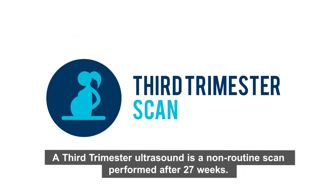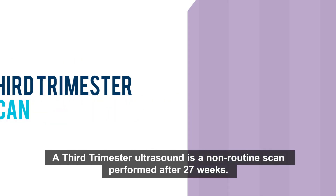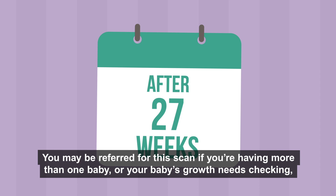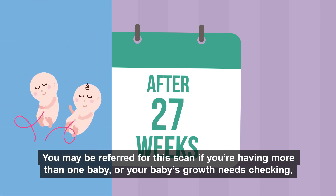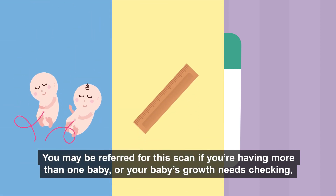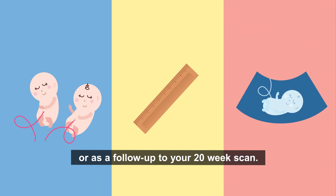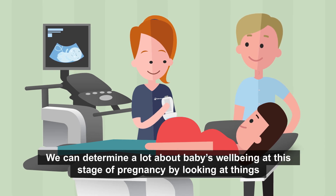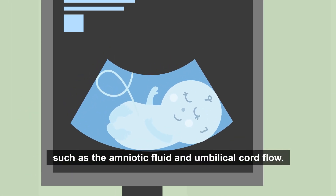A third trimester ultrasound is a non-routine scan performed after 27 weeks. You may be referred for this scan if you're having more than one baby, your baby's growth needs checking, or as a follow-up to your 20-week scan. We can determine a lot about baby's wellbeing at this stage by looking at things such as the amniotic fluid and umbilical cord flow.